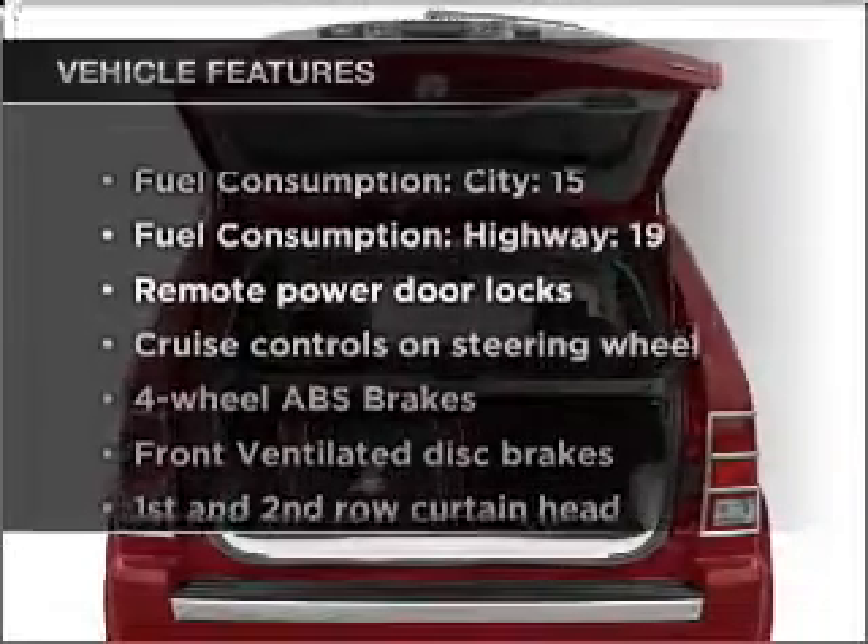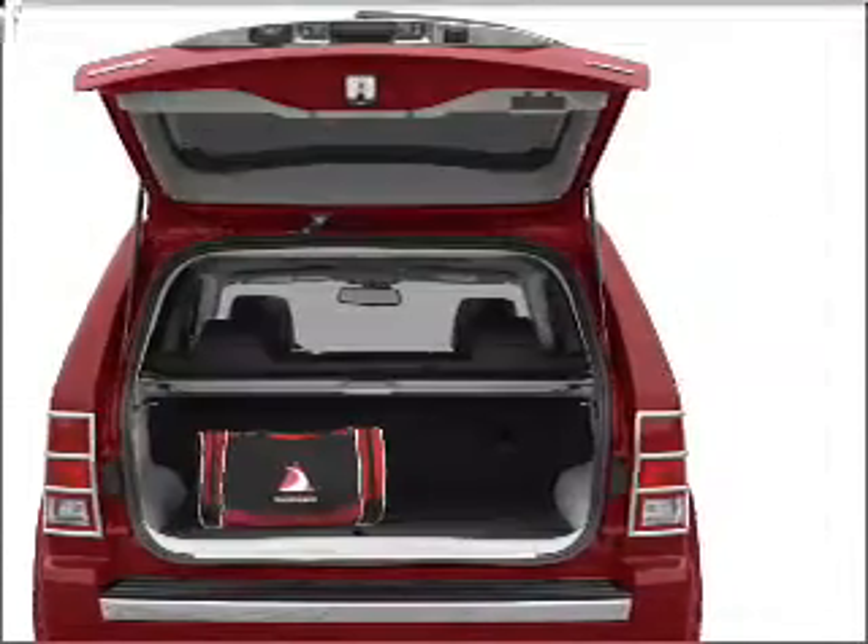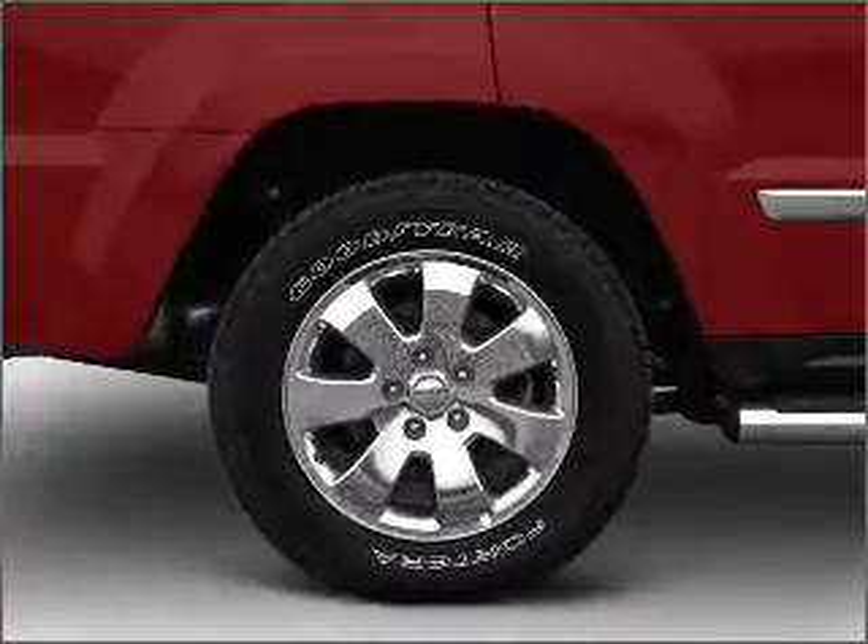Enjoy these notable features that are included in this vehicle: air conditioning, power door locks, power windows, power steering, and cruise control.